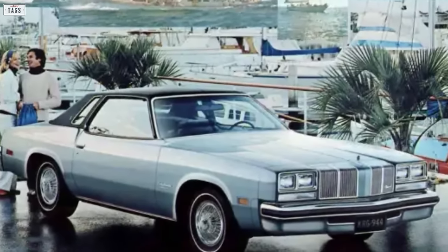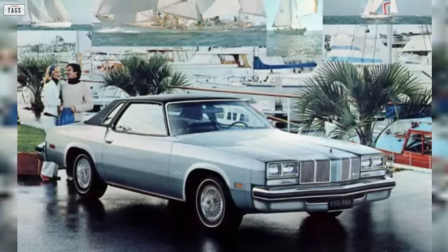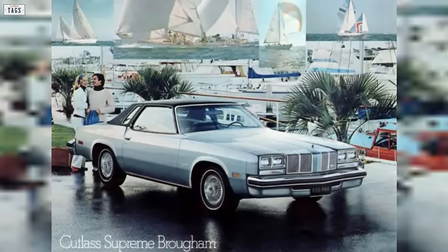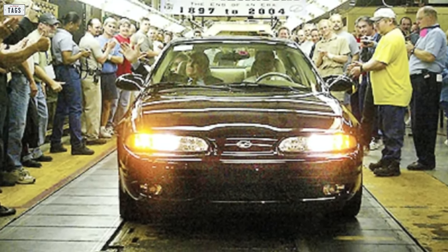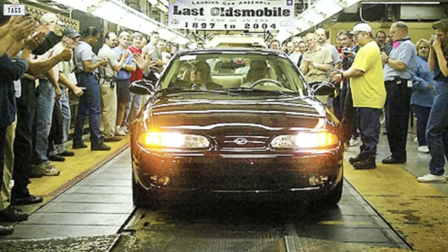In its heyday, Oldsmobile enjoyed a ton of success. The Cutlass series became the best-selling car in the United States in 1976. Oldsmobile was a pioneer of car making, but in 2004, the last one to roll off the assembly line would be a dark red Alero sedan.